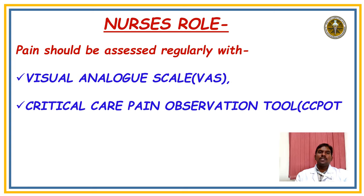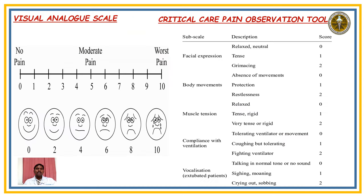Pain should be assessed regularly with the Visual Analogue Scale (VAS) and Critical Care Pain Observation Tool (CCPOT). In VAS, the score is 0 to 10 — we maintain below 3, indicating mild pain. In CCPOT, the score is 0 to 8 — we maintain at least 3. For medications, the first-line drugs are injection paracetamol and tramadol. If pain is not controlled, we proceed to injection fentanyl and morphine.